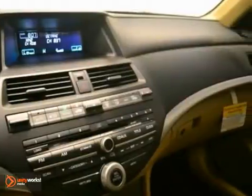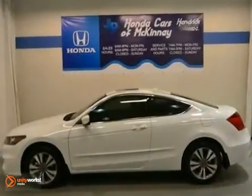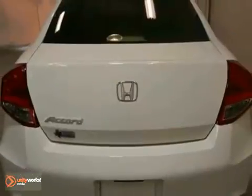Conveniences include a CD player, keyless entry, and cruise control. Critics and consumers alike love this Accord, making it one of the most desired cars in its class. Test drive this one today.